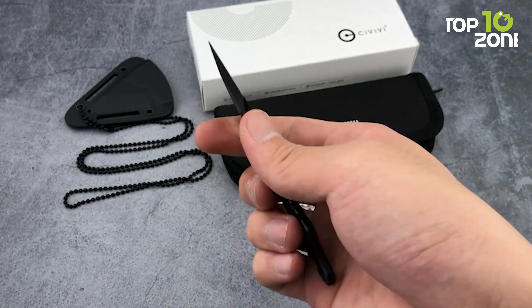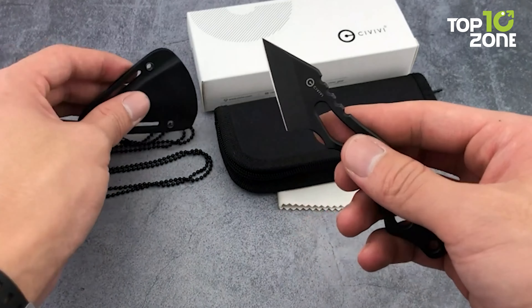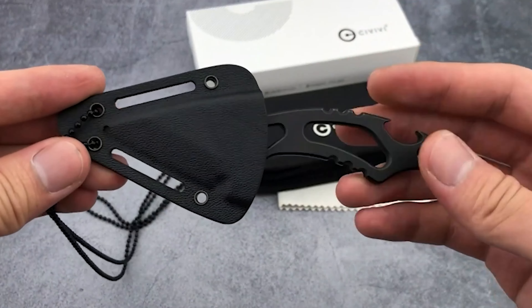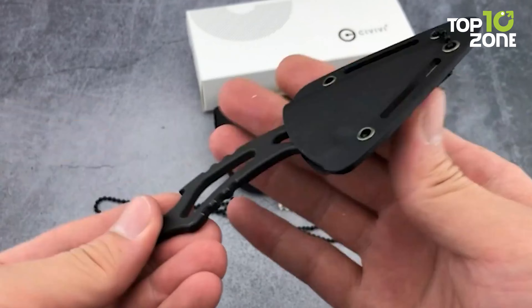Deriving its design from the traditional Kiridashi of Japan, the Civivi Knives C200-1B Kiri EDC is a strongly recommended neck knife because of the comfort, amazing cutting force, precision, and versatility it has to offer.